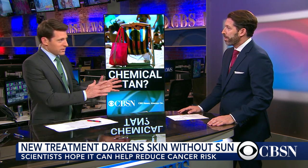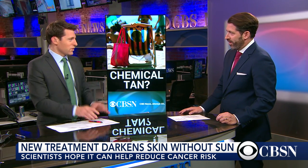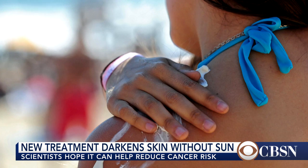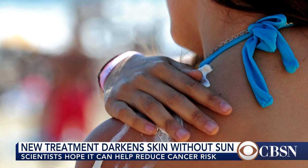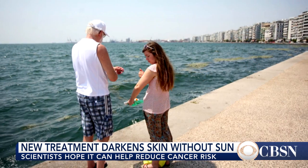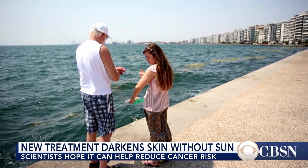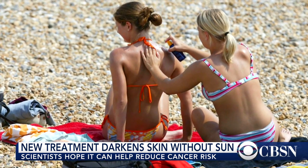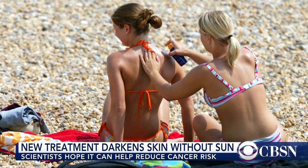I'm guessing we're not going to see this product in the display at the front of drugstores next week when summer begins, but how soon could we see something like this on the market? Well, it's very much in the experimental stages still. In fact, the researchers at Mass General have only used this on lab animals, and they actually took skin specimens from surgical samples and applied it to those specimens, and they saw that the mice got darker skin, and the surgical specimens actually turned tan.